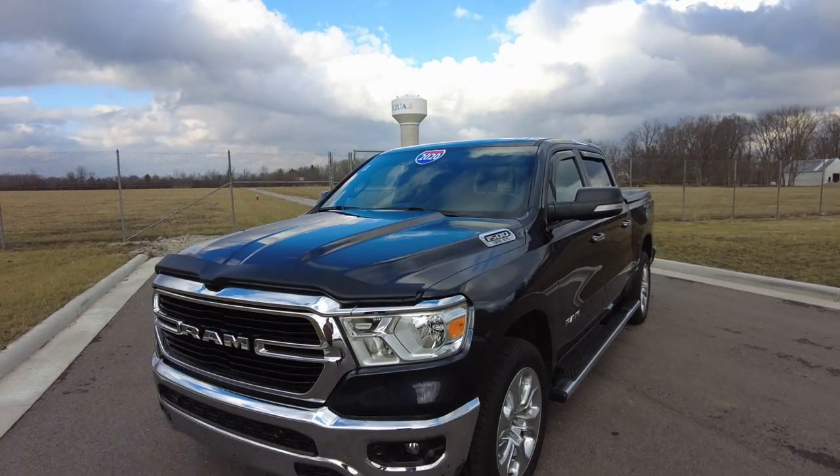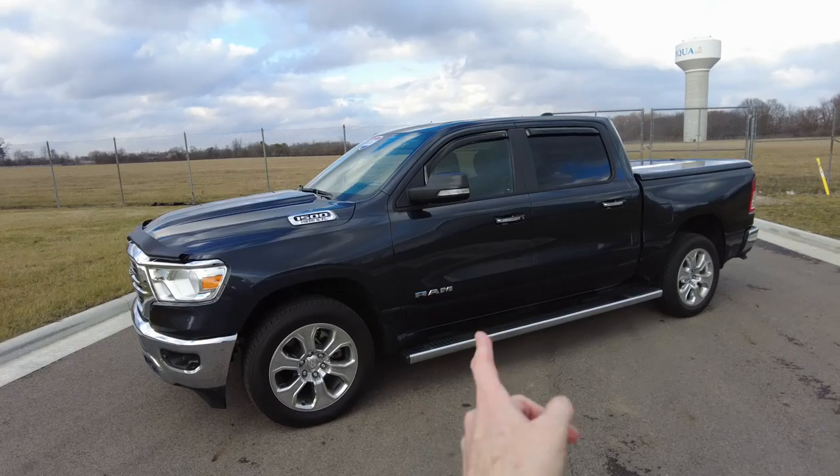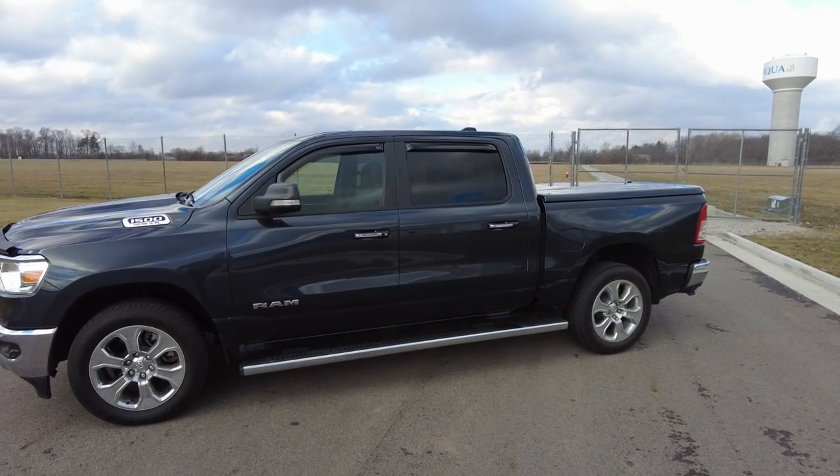Hey everyone, Mike Sherry here with Paul Sherry Used Cars. Today I'm out driving and reviewing this beautiful 2020 Ram 1500. It's the crew cab, so you've got the big cab. It's four-wheel drive, Bighorn edition.